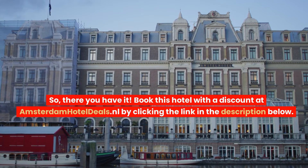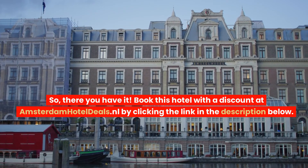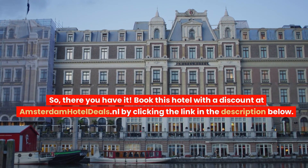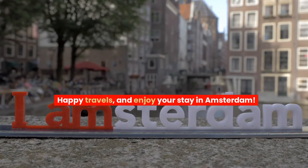So, there you have it. Book this hotel with a discount at amsterdamhoteldeals.nl by clicking the link in the description below. Happy travels, and enjoy your stay in Amsterdam.